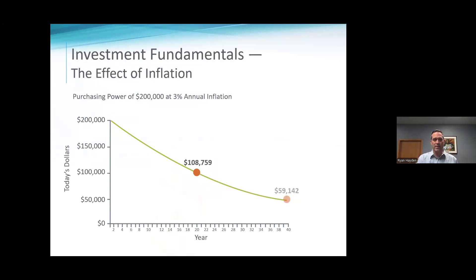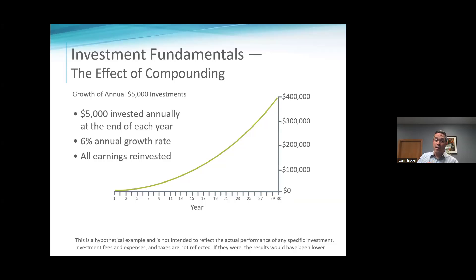Inflation is a real thing. I want to illustrate compounding interest on the other side. At 6% — and the market's done way better than 6% over the long haul — if you put in $5,000 every year at 6%, in 30 years you've got $400,000. Pretty powerful to reverse inflation and compound on the positive side.